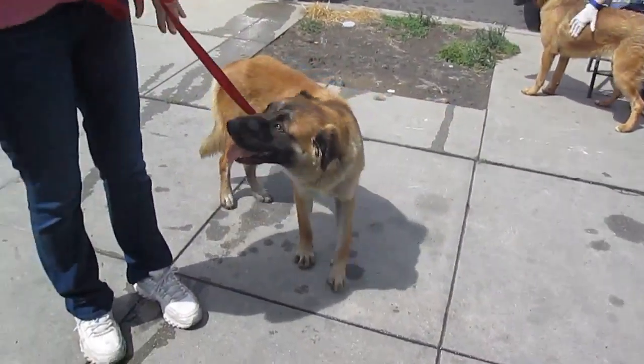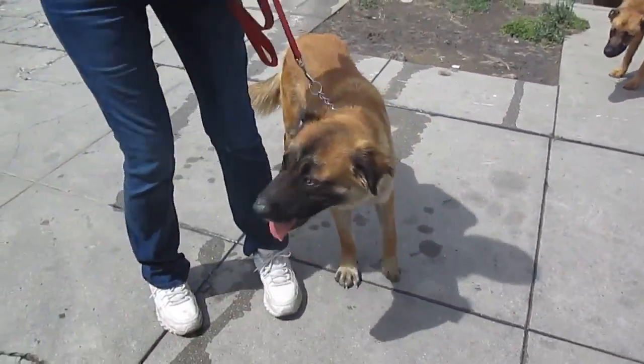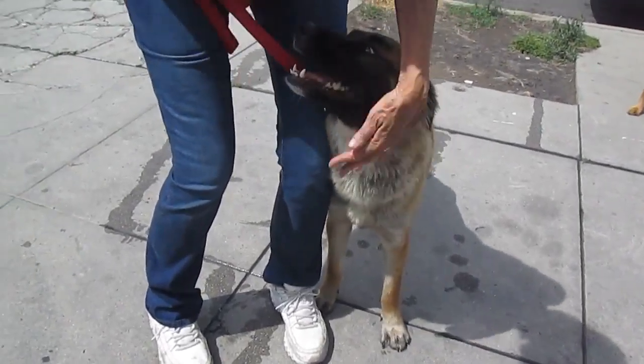Who's that? Harley. Oh, Harley. And gentle, would you say, Robin? Super gentle, super interactive with people. Just a love bug.